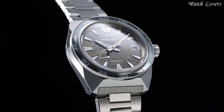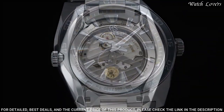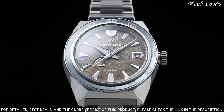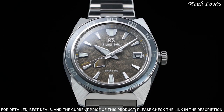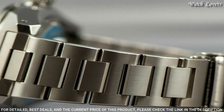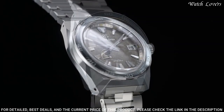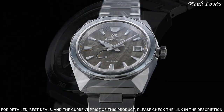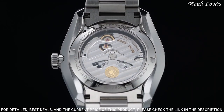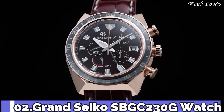Number 3: Grand Seiko SBGA403 Watch. Exterior: High-intensity titanium. Case back: See-through and screw case back. Glass material: Dual curved sapphire crystal. Glass coating: Anti-reflective coating on inner surface. Case diameter 44.5mm, lug-to-lug 50mm, thickness 14.3mm, bandwidth 23mm. 3-fold clasp with secure lock and push-button release, solid and slide adjuster. Movement type: Spring drive. Water resistant at 200m.